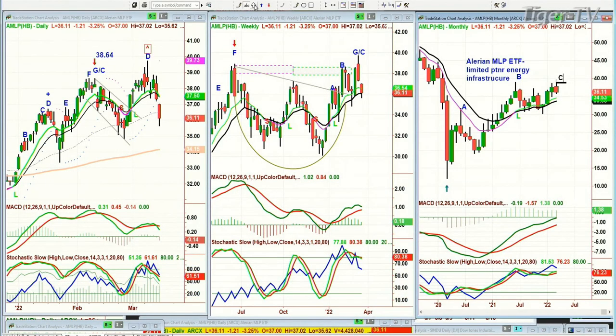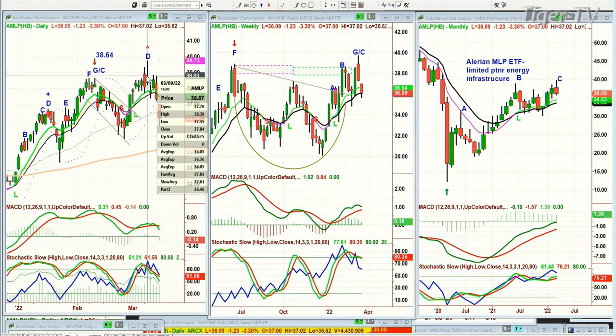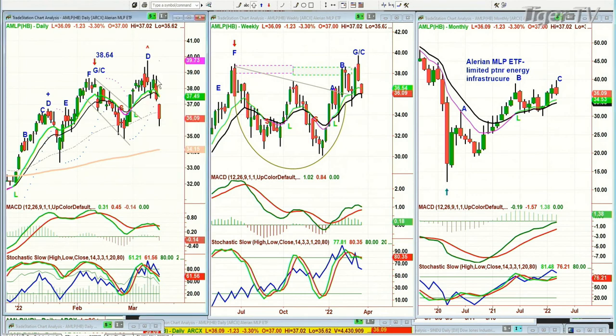We're about to wrap up and I had a quick question about Alerian MLP — a limited partnership energy infrastructure. It made that peak D — often lately I've gone to peak G and called it G slash C if it starts. Finally you've got your D and it pulls back very sharply from 39 to now down to 36.09. That could be it for the shorter term. This looks good on the monthly chart and probably gives a decent dividend, but be prepared — it could pull back quite sharply to the 200-period moving average at 34.18.